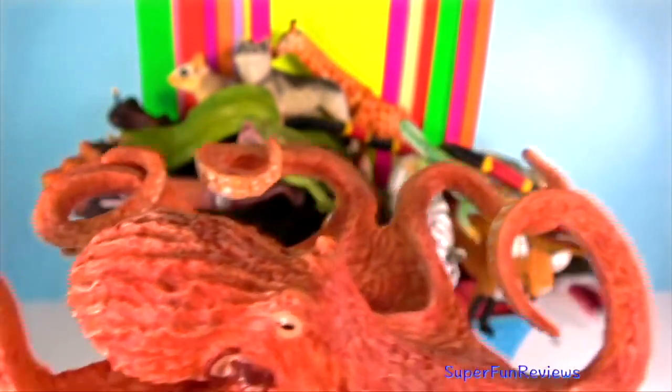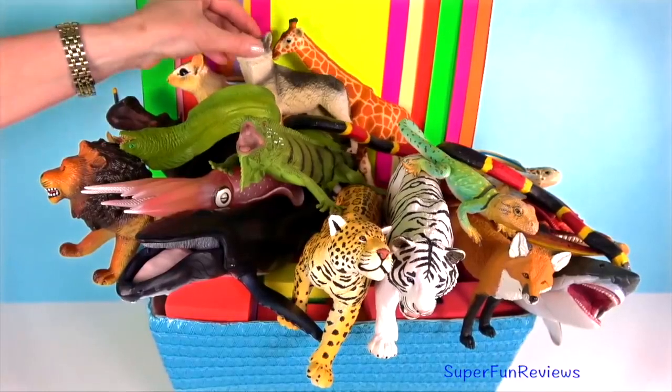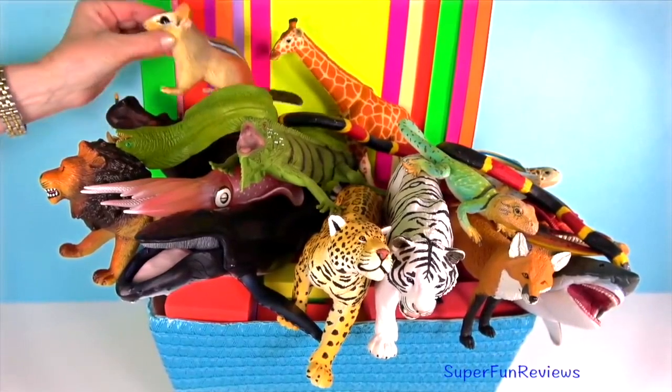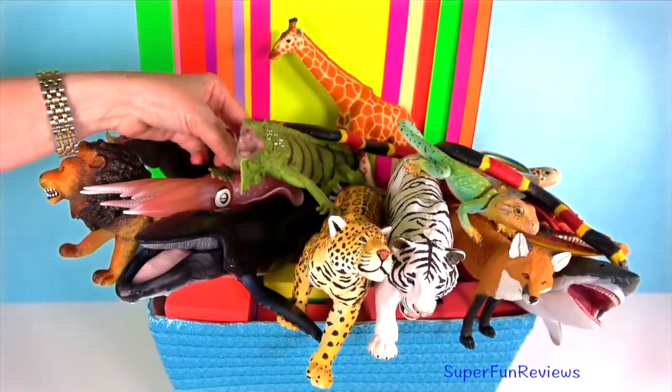Octopus — they have three hearts, because two pump blood to the gills and a larger heart circulates blood to the rest of the body. Octopus have nine brains because, in addition to the central brain, each of the eight arms has a mini brain that allows it to act independently. They can also regrow lost or damaged arms.